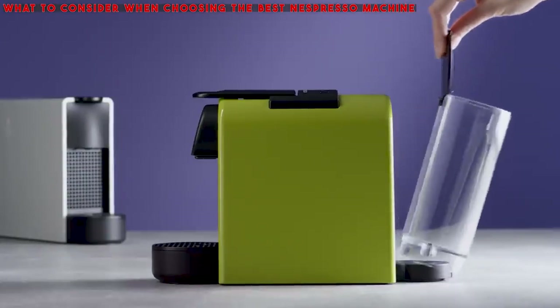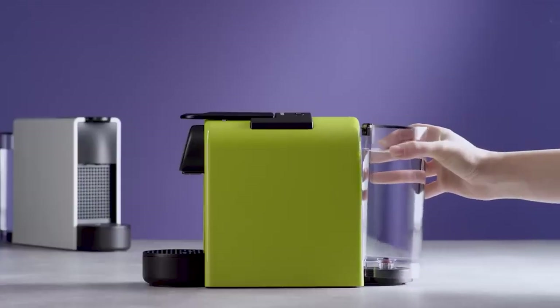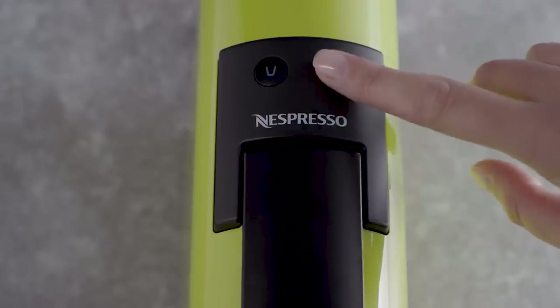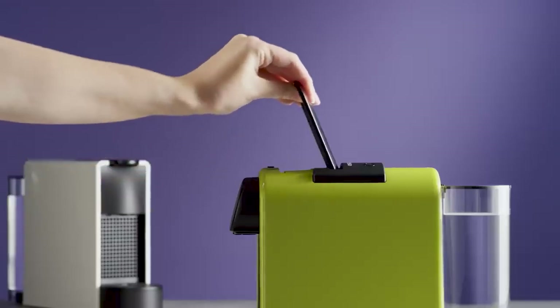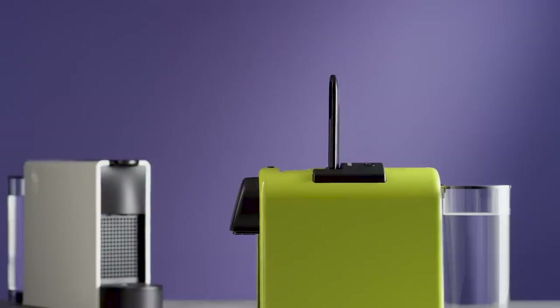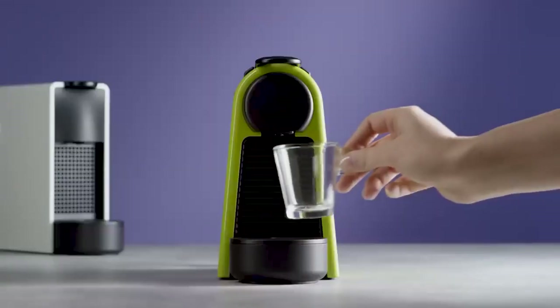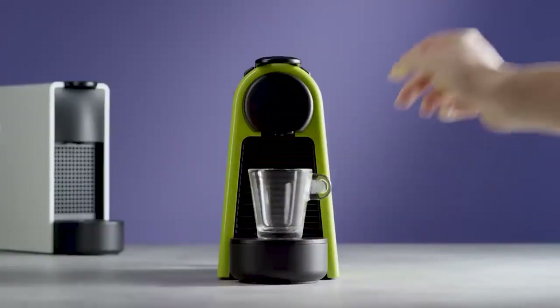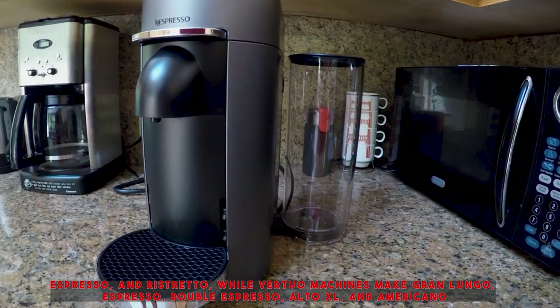What to consider when choosing the best Nespresso machine: a few considerations need to factor into a shopper's choice. Their brew preferences should be in there, but they'll also want to think about the size, footprint, ease of use, and versatility of the machine before making the final decision. Buyers will also want to set a budget before starting, because these machines can get pricey. Original machines can make Lungo, Espresso, and Ristretto, while Virtuo machines make Gran Lungo, Espresso, Double Espresso, Alto XL, and Americano.